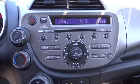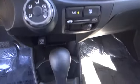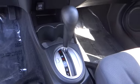Front bucket seats, rear window wiper, tilt steering wheel, driver vanity mirror, passenger vanity mirror, speed control.